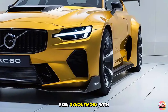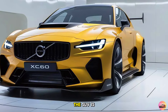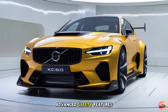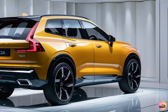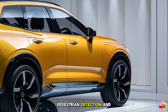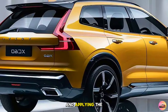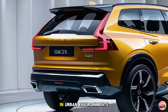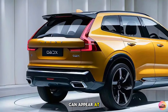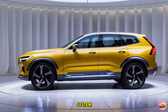Volvo has long been synonymous with safety, and the 2025 XC60 continues that legacy. The SUV is equipped with a comprehensive suite of advanced safety features. Standard on all models is Volvo's City Safety system, which includes automatic emergency braking, pedestrian detection, and cyclist detection. This system helps prevent accidents by detecting potential collisions and applying the brakes if the driver doesn't react in time — especially useful in urban environments.